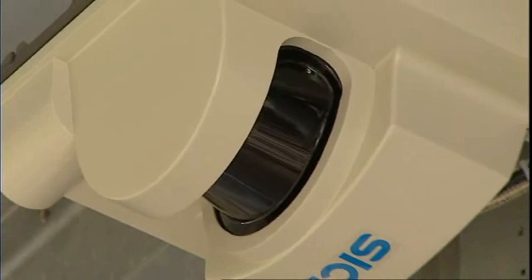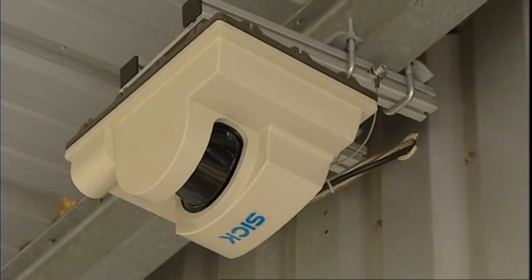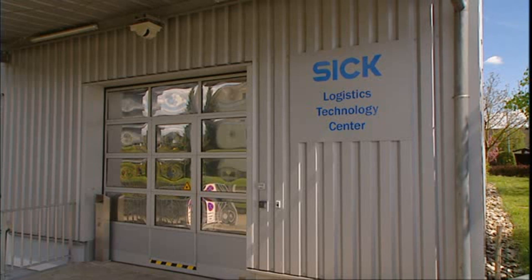SICK laser scanners are also found in the security sector. The outdoor LMS221 monitors the front of the building.